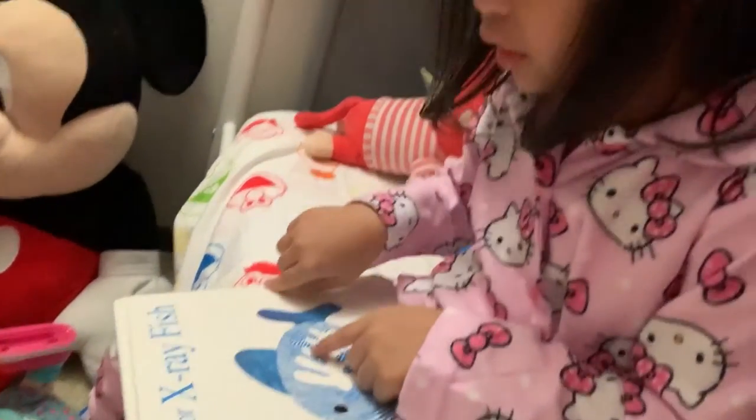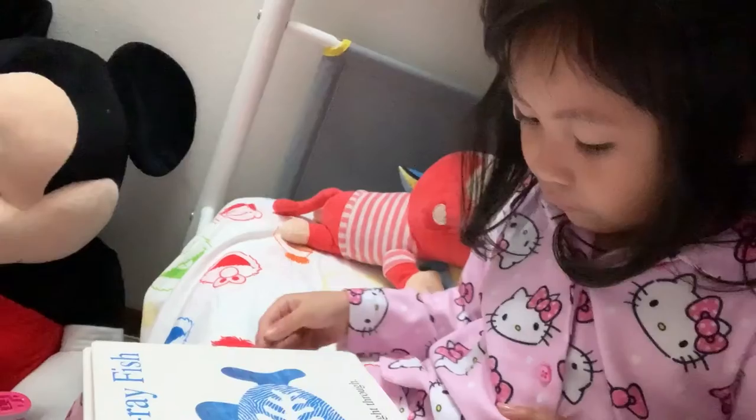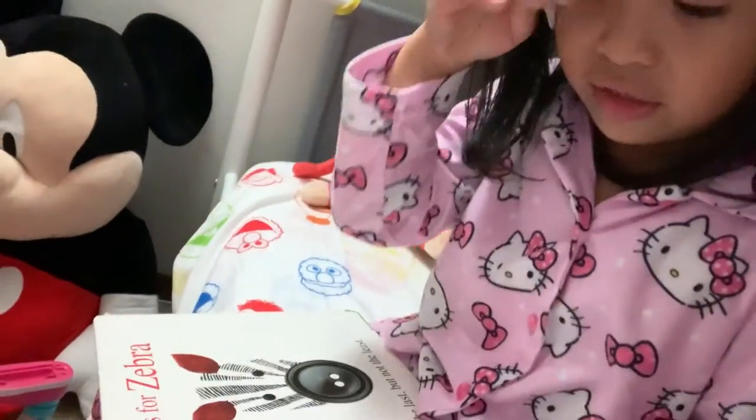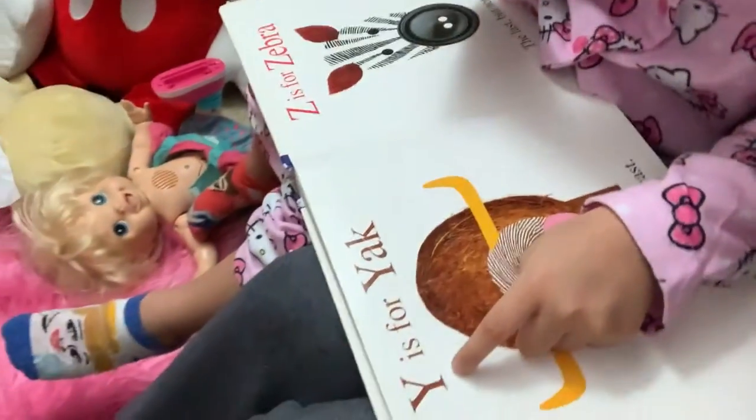X is for X-ray fish. You can see right there.